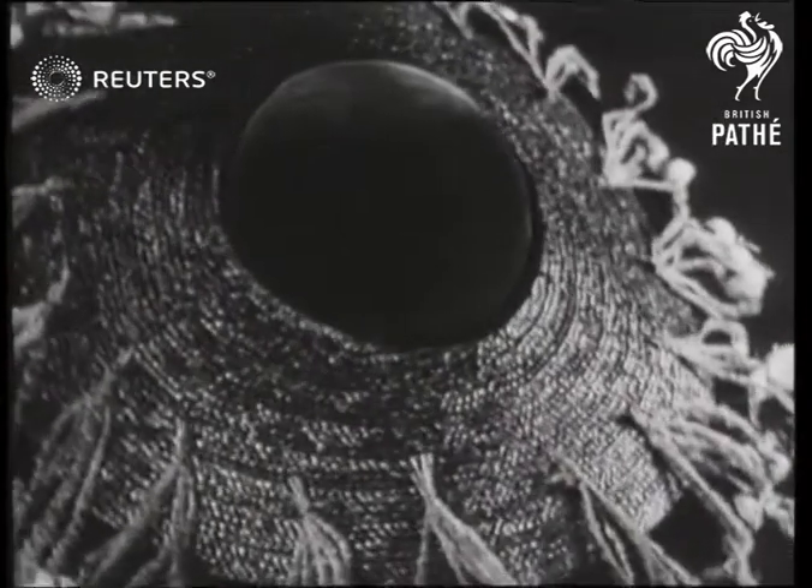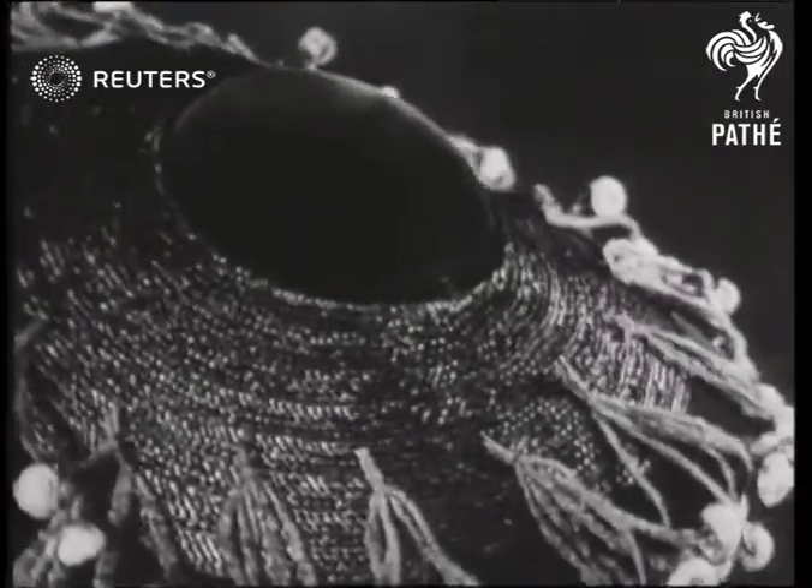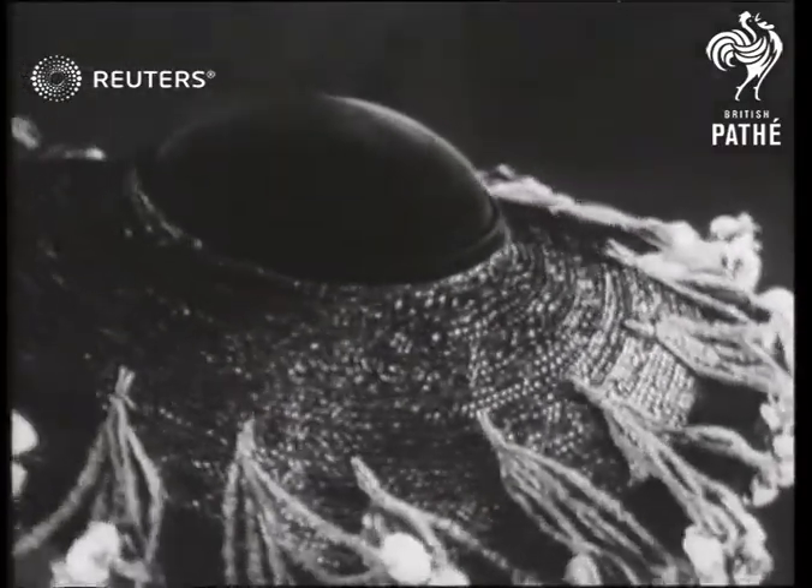For sunny days at Wimbledon, this popular wide-brimmed hat will protect your eyes — that is, if the man behind doesn't ask you to take it off.